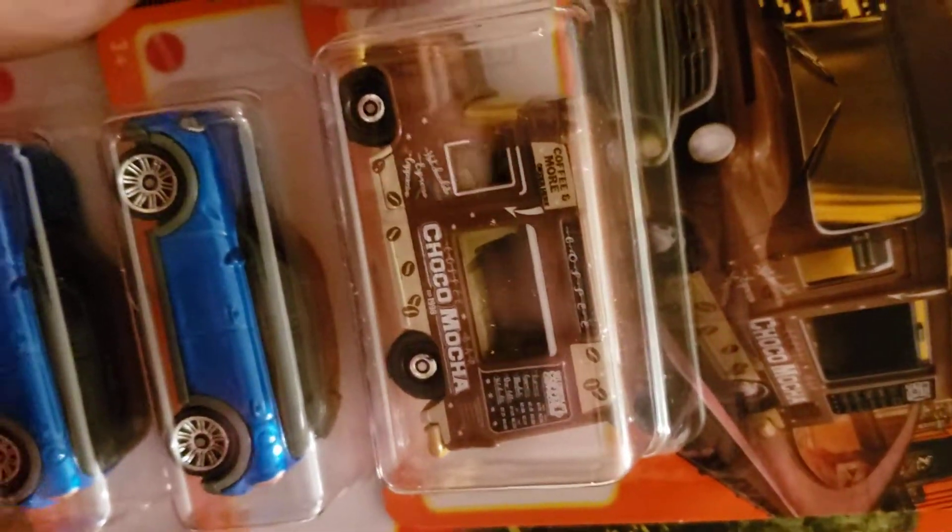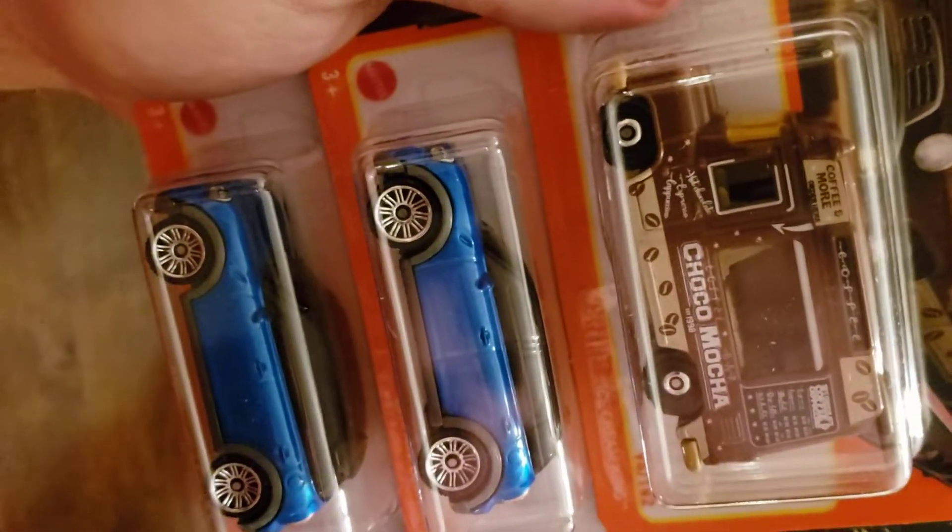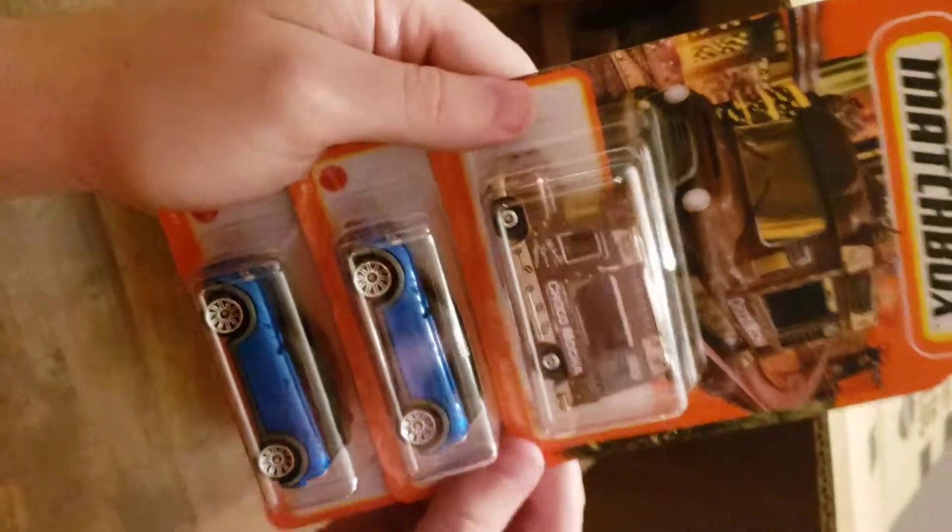We've got the Ice Cream King, and then obviously two of the Mini Countrymen in blue — that's a pretty sharp blue.